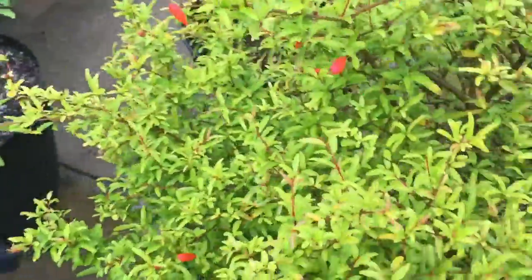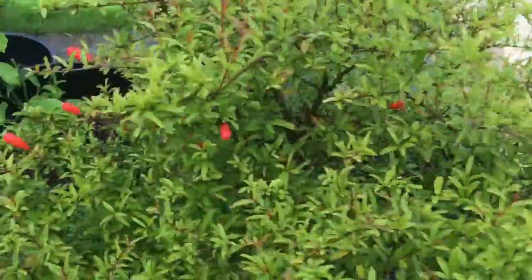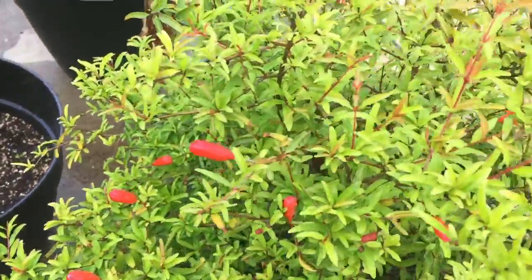And then we have the pomegranate here. All these flowers — we have a lot of flowers over here. It should be opening up in a couple days, so that's really really good news.